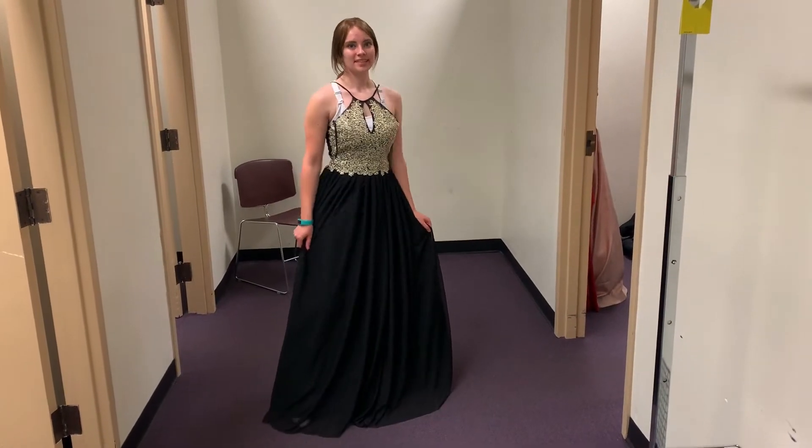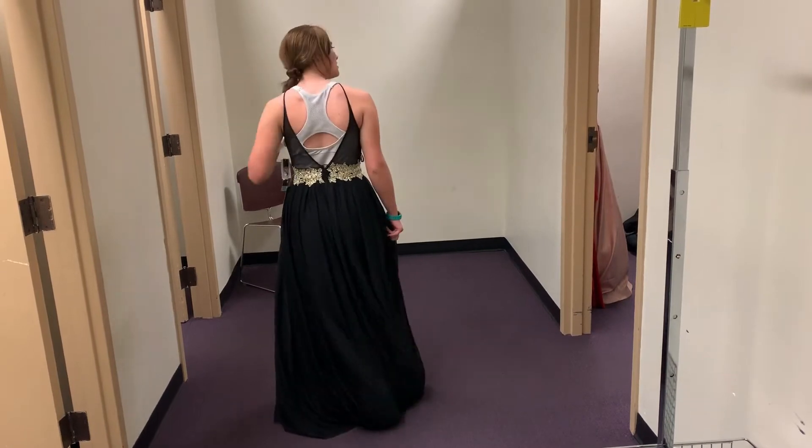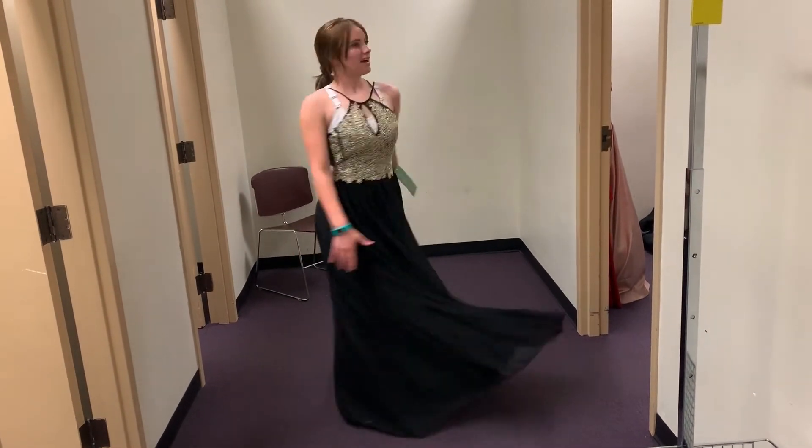This next dress from JCPenney was really pretty. I really liked the design of the front and it cinched me in really well. The hole in the front showed a little bit of cleavage, and the back was really open, so it would have been inappropriate for a school prom.